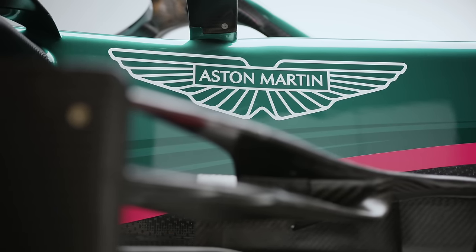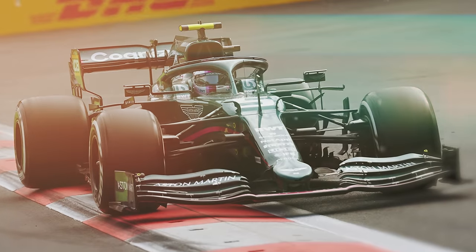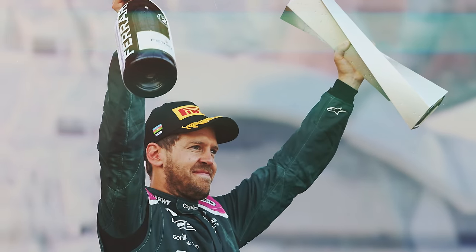As I'm sure you're all aware, Aston Martin has re-entered Formula 1 this year with this, the AMR21. And as I speak, the team's best result has been a stunning second place by resurgent Sebastian Vettel in Baku. But arguably, Aston Martin had its biggest win of the year before the season had even started.